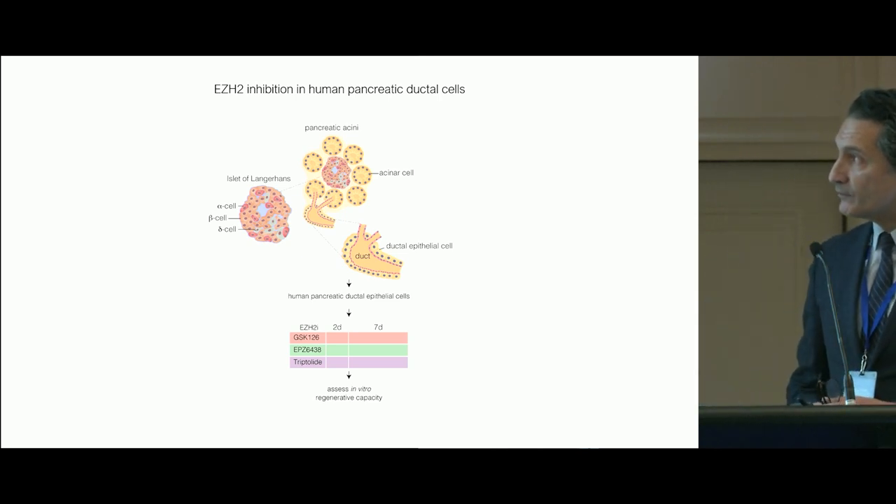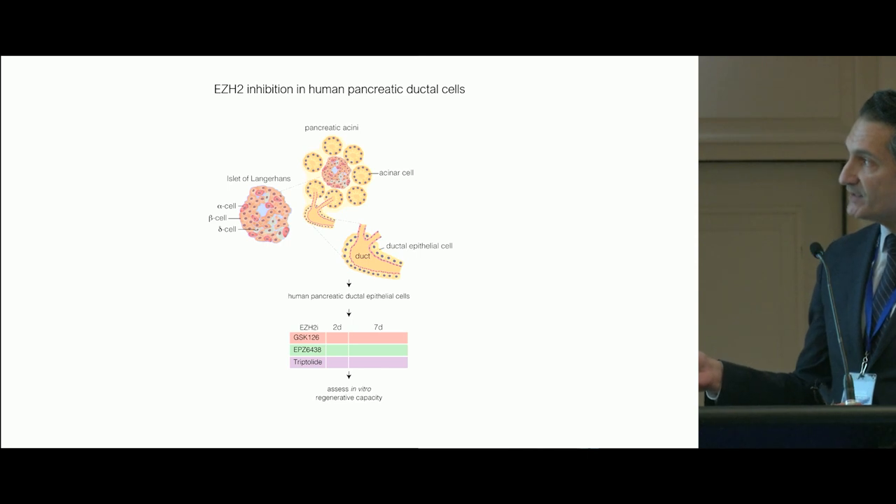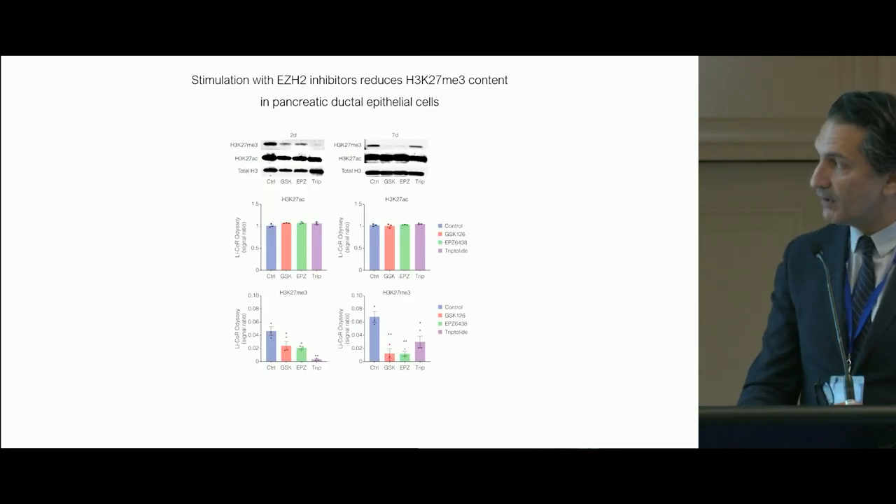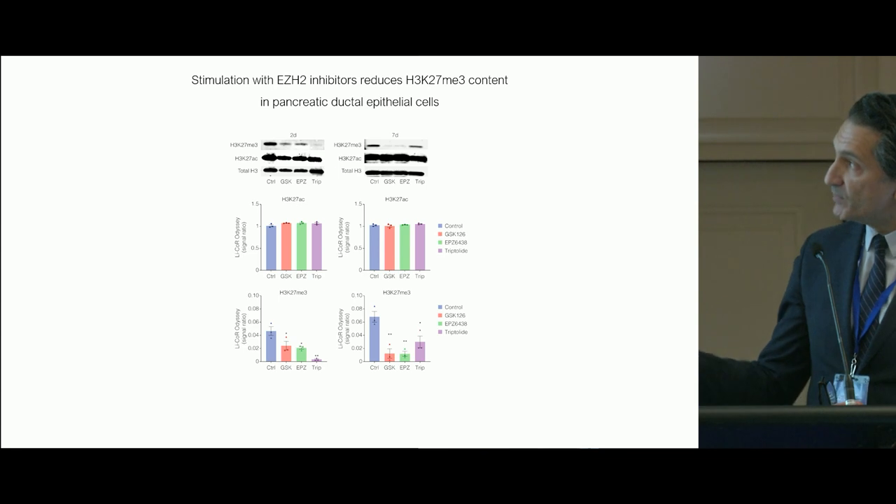One of the questions we have is how specific this effect is for pancreatic ductal cells. We've used a number of EZH2 inhibitors — GSK126, tozimidstat, which is FDA approved, and tryptolide — using a very simple culture method exposing these cells and stimulating them with these drugs.